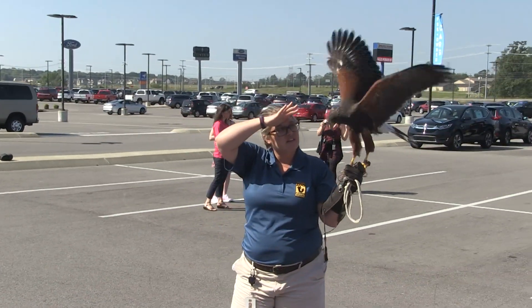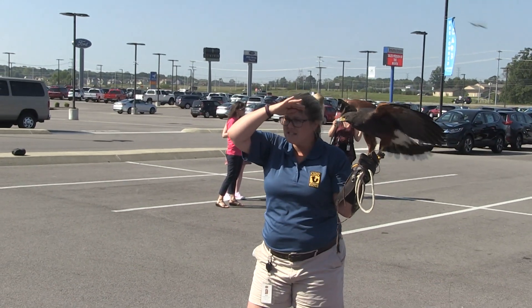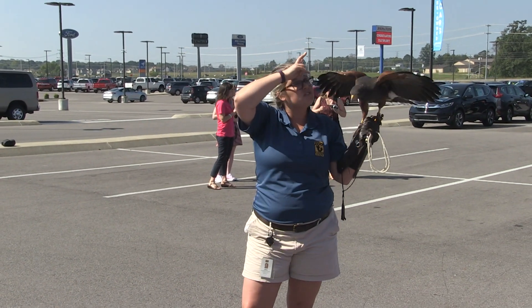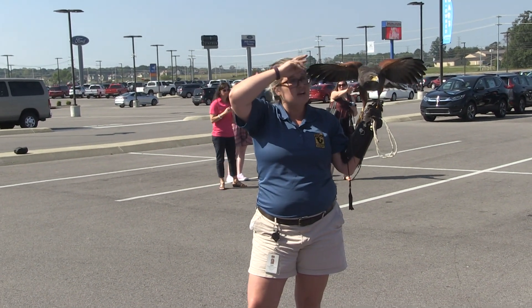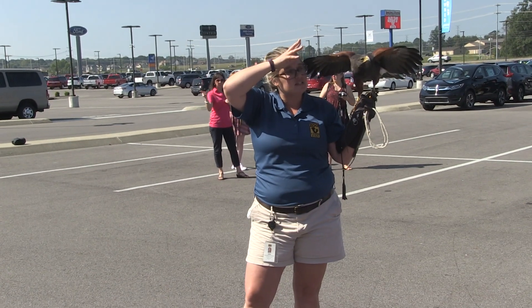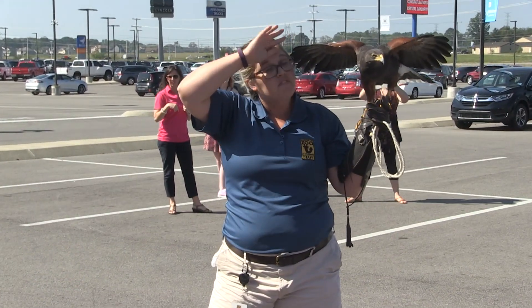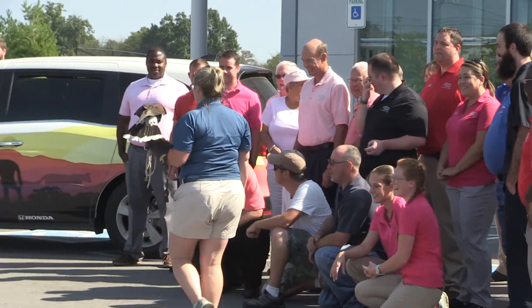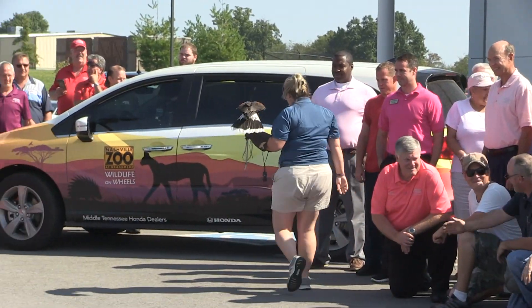These guys are really unique in the fact that Harris' hawks are actually one of two species of hawk in the entire world that are social. They live in family units, and in Harris' hawks — ladies, you'll love this — females run the roost. There's one head female that's in charge of every single member of the family.